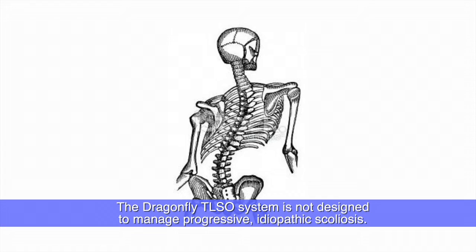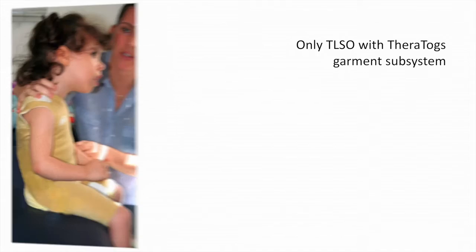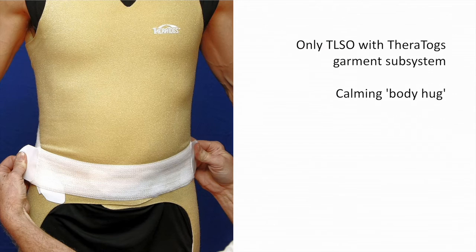No other TLSO provides velcro-sensitive elasticized undergarments that deliver a calming body hug while allowing clinicians to use strapping to tackle accompanying issues such as scapular instability or weakness of the lower abdominals or of the hip muscles. And the subsystem delivers customized therapy when the TLSO is removed.